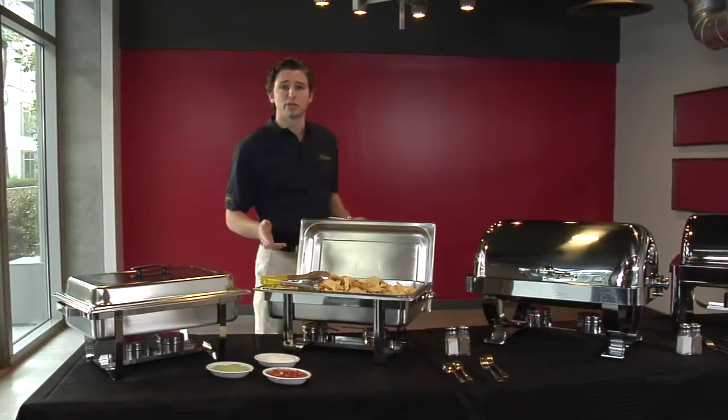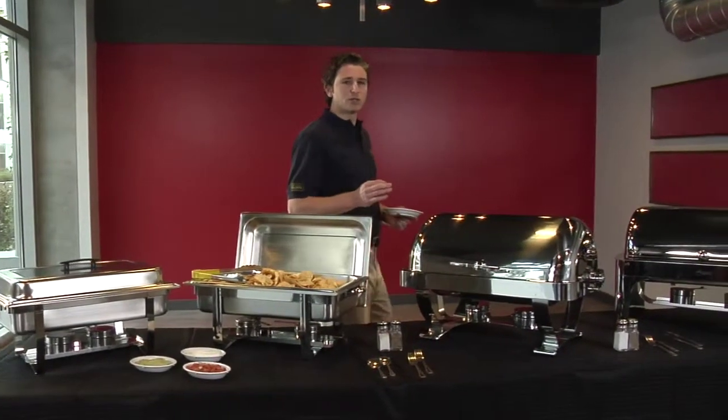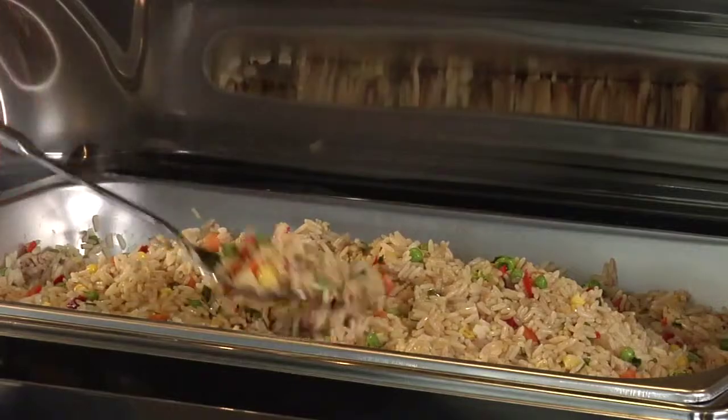The top shelf is our most economically priced chafer — it's as attractive as it is durable. The Sonata adds a level of sophistication with its polished finish and convenient roll top. This model allows for hands-free serving with its cover open to the fixed position.